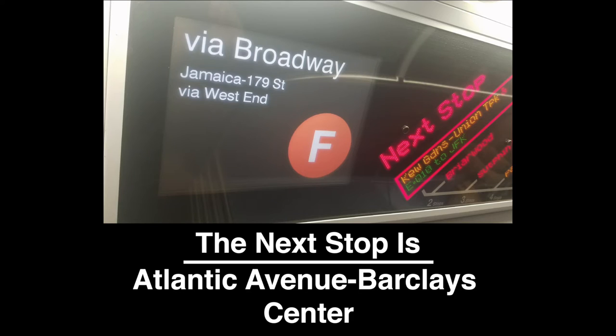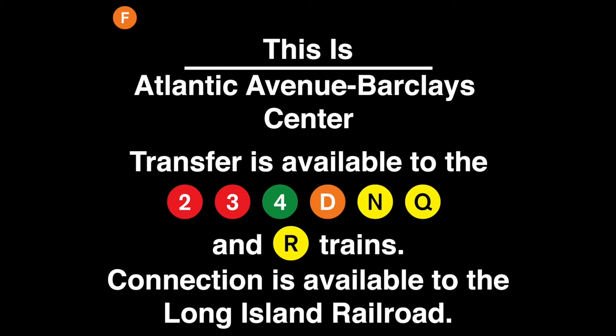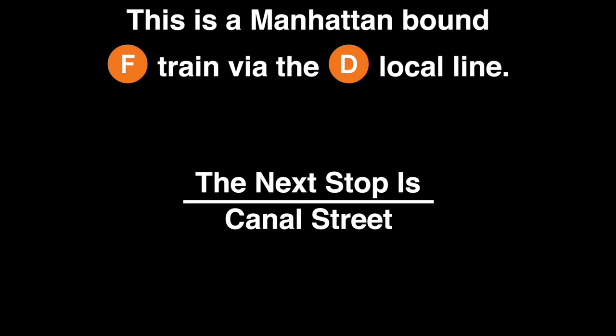This is a Manhattan-bound F train via the D local line. The next stop is Atlantic Avenue Barclays Center. This is Atlantic Avenue Barclays Center. Transfer is available to the 2, 3, 4, D, N, Q, and R trains. Connection is available to the Long Island Railroad. This is a Manhattan-bound F train via the D local line. The next stop is Canal Street. This is Canal Street.